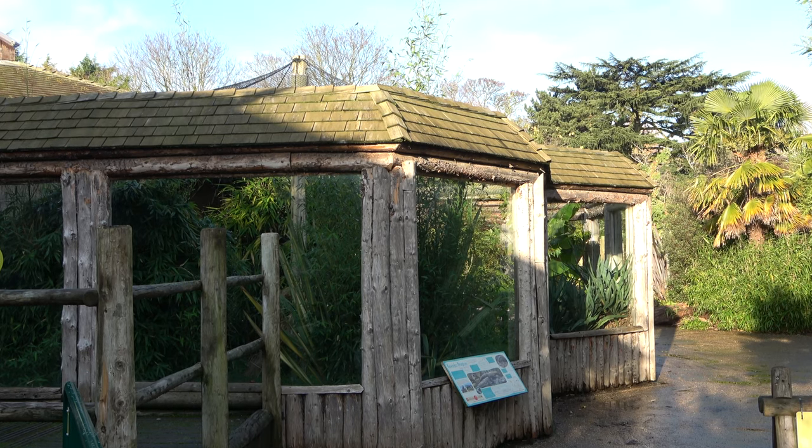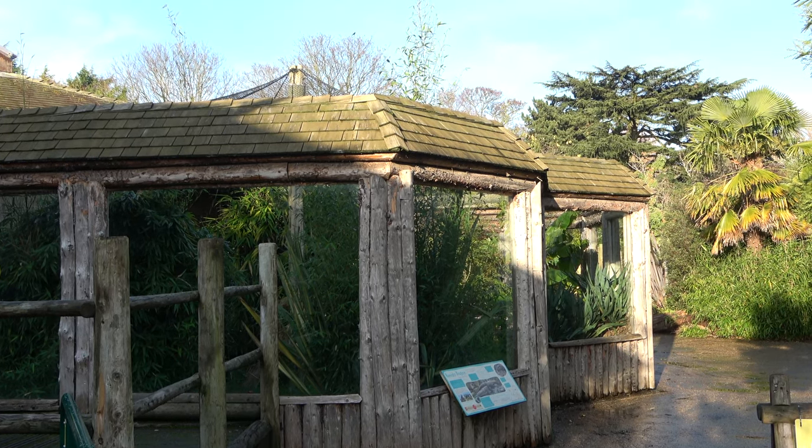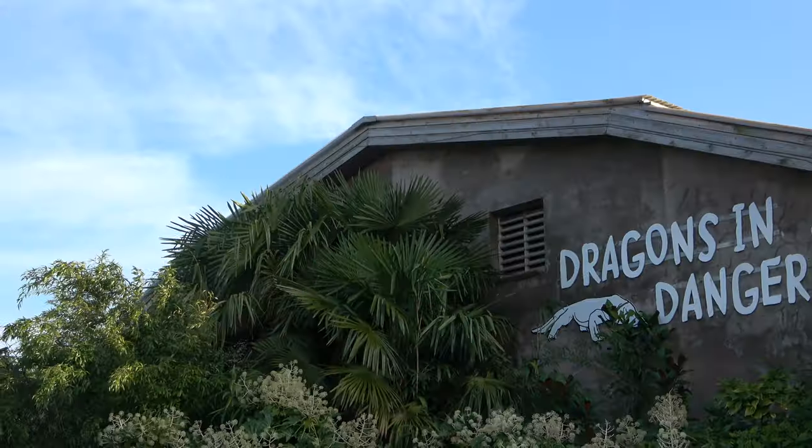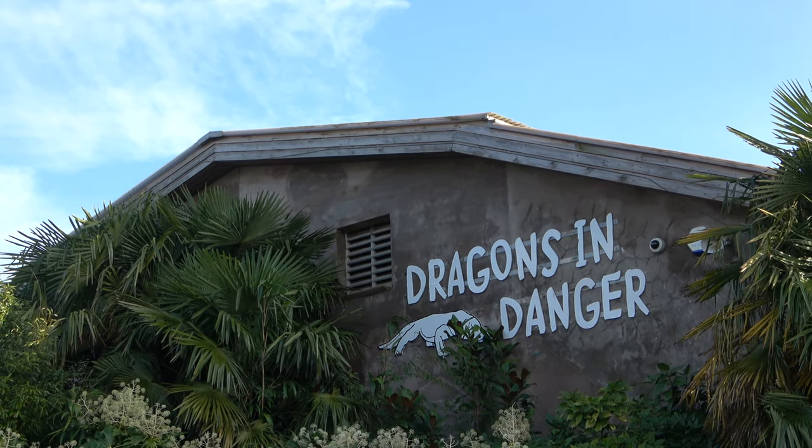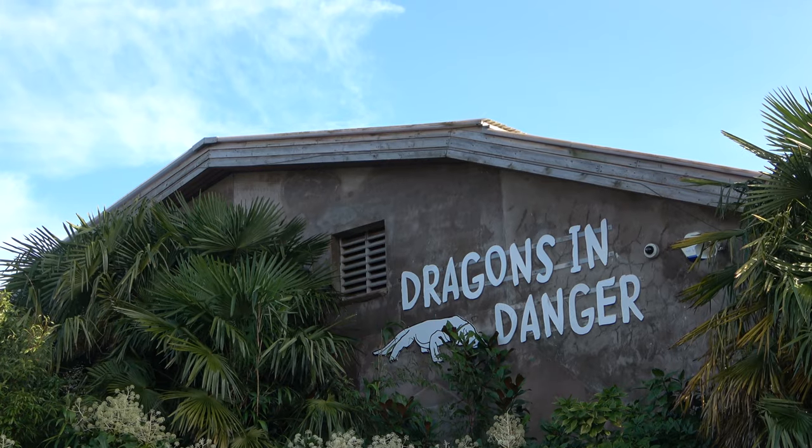And as I mentioned earlier, the exit to the building is by the outdoor Komodo dragon enclosure. That is everything about Dragons in Danger at Chester Zoo. I really hope that you have enjoyed this episode of Zoo Exhibit Tours. Thank you for watching.